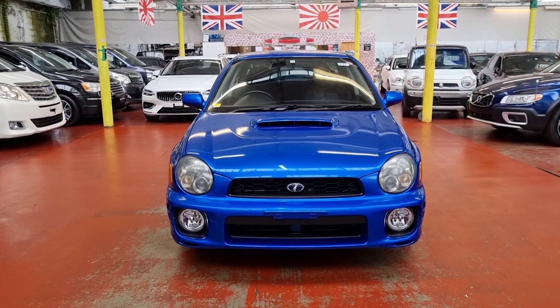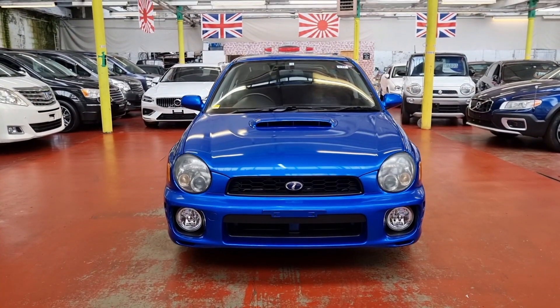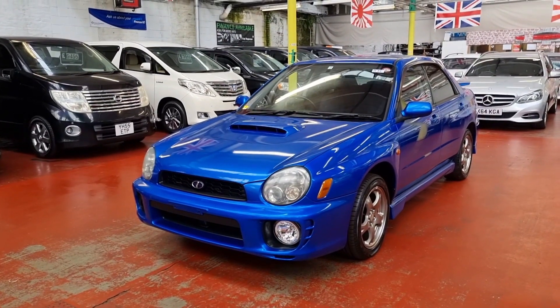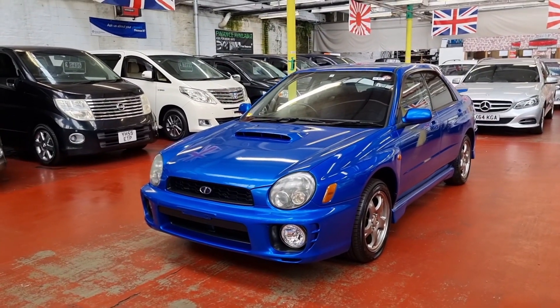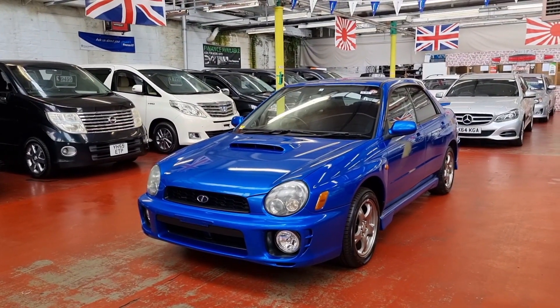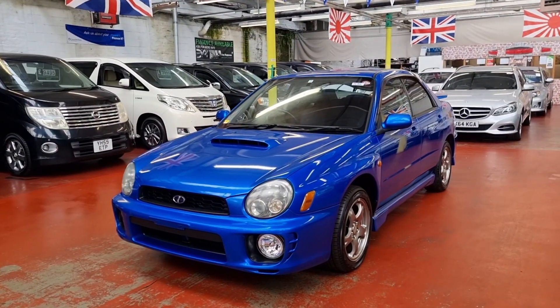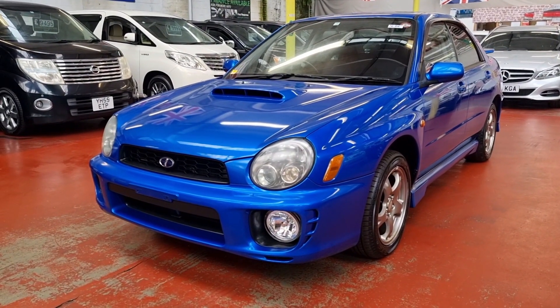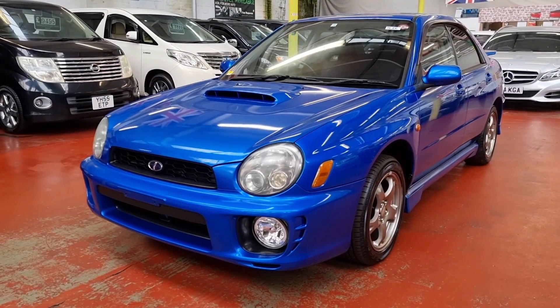Welcome to Jap Car Finder. New arrival: Subaru Impreza. This one is really nice and tidy all the way around. It's only done 16,700 miles, so it is really, really low mileage, which is very hard to find with this age. This is a 2001 WRX, and this is the automatic turbo in a beautiful color.